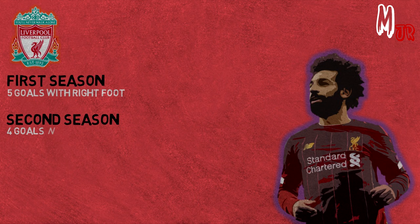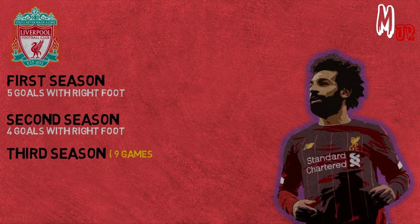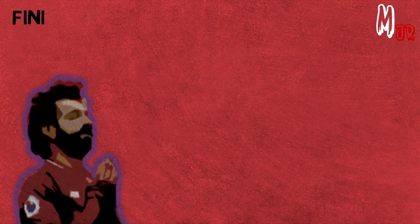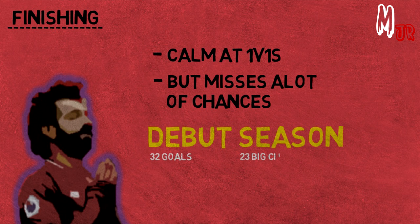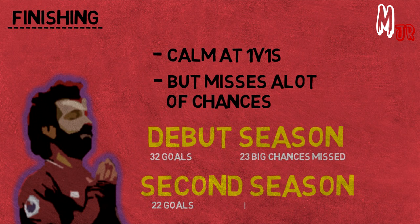Something that he still needs to work on is improving his finishing. Although he is really calm in 1v1 situations, the stats say that he misses a lot of easy chances on goal. For example, although he scored 32 goals in his debut season, he still missed 23 big chances. In the next season, he scored 22 and missed 16. So that's something that Salah needs to keep working on.